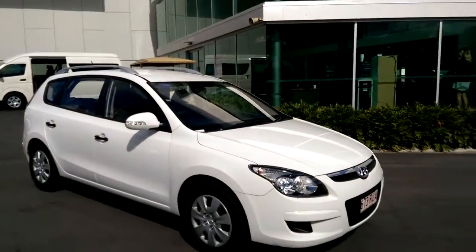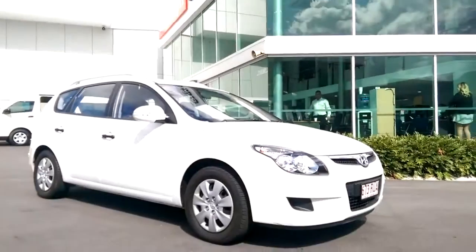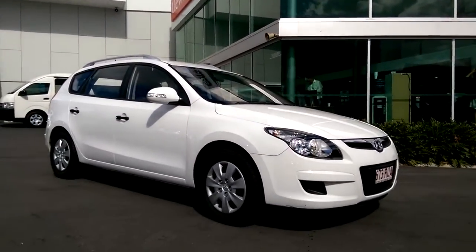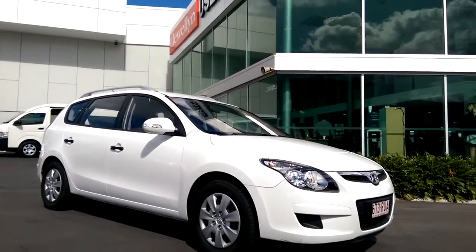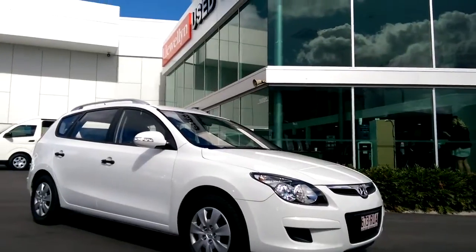So there we have it — our 2011 Hyundai i30 CW wagon. If you've got any questions on the vehicle, would like to arrange a test drive, or even place a holding deposit if you can't make it in for a few days, you can give me a call. My name is Tim, the number is displayed at the top of the screen. On behalf of myself and the rest of the staff here at Llewellyn Motors Used Cars, I'd like to thank you for your time and look forward to hearing from you soon.